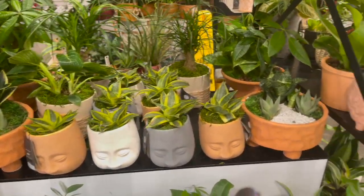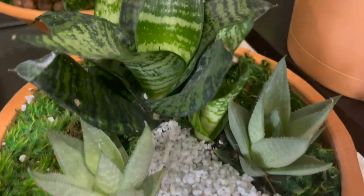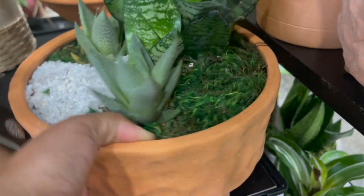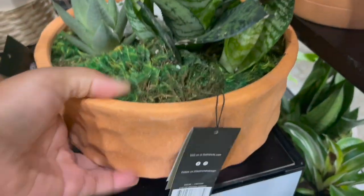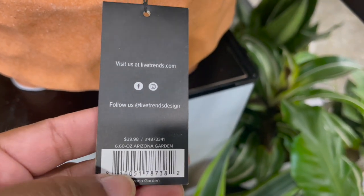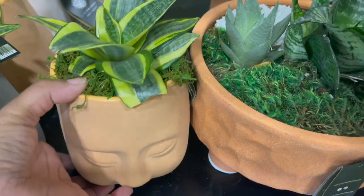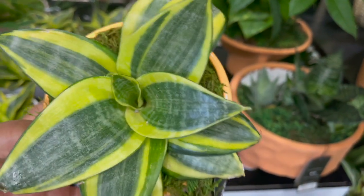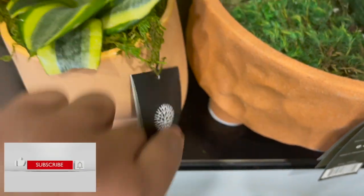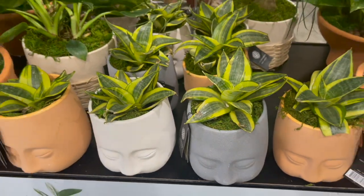They had some really cute head planters over here in different colors, and also some succulent arrangements. This one had a sansevieria and it looks like some aloes or haworthias, and this was going for $39.98 — it's more of like an art piece in my opinion. Those head planters were going for $16.98 and came in three colors: terracotta, gray, and white. Super cute.